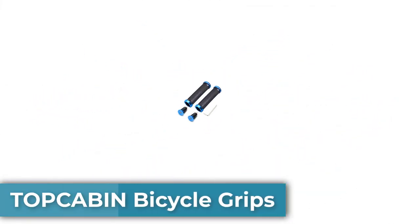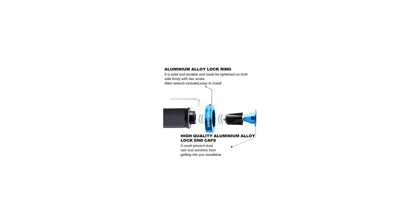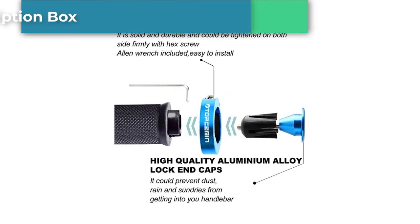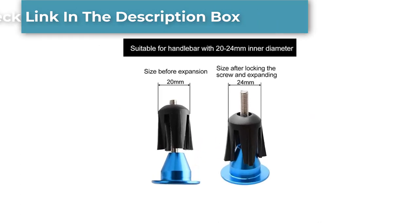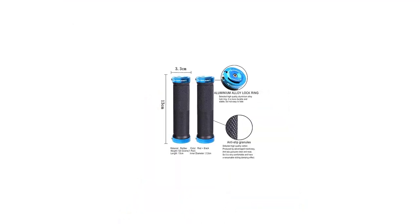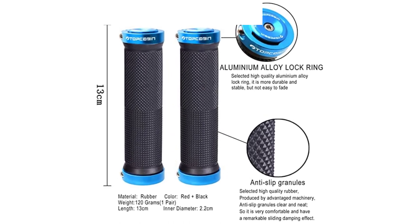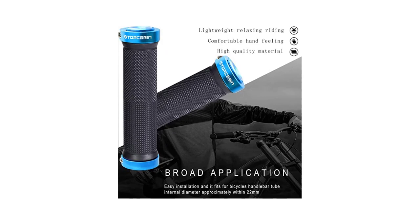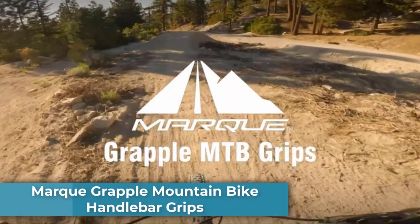Number two: Top Cabin bicycle grips. The first thing you will notice about these grips is the level of quality they deliver at such a low price. Their design is amazing — as soon as you put them on your bike, the whole persona will change. They feel and perform like an absolute wonder, although the only downside is that once installed they cannot be removed that easily. Pros: amazing quality, compatible with almost all handlebars, compatible with all types of cycling, amazing value for money, and an amazing warranty.